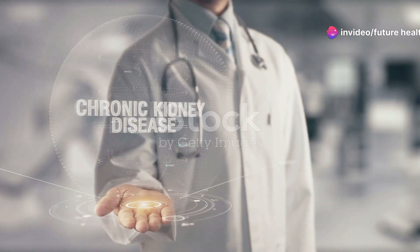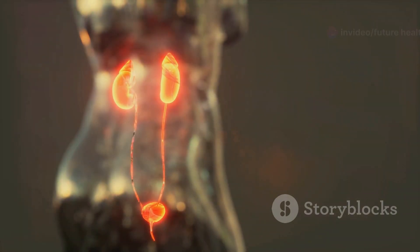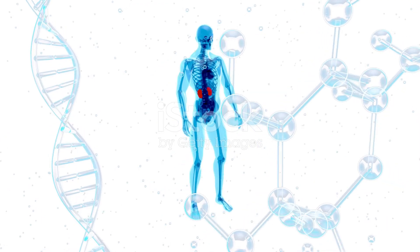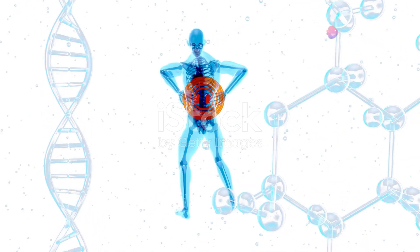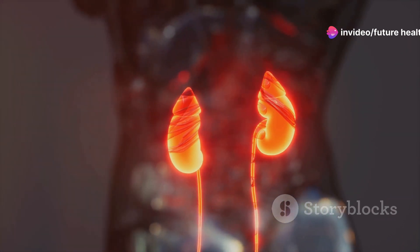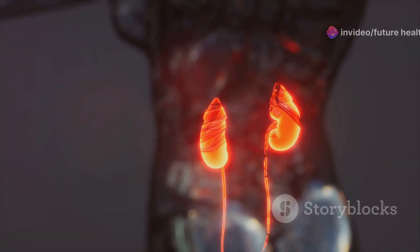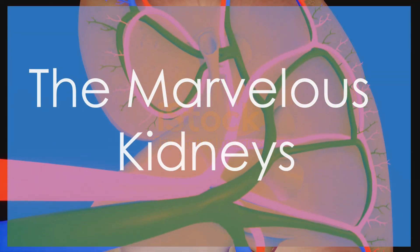Hey everyone, Dr. Mike here. We're talking about a topic that's super important but often overlooked: kidney health. I like to keep things clear and simple, so consider this your crash course on keeping those kidneys happy. We'll cover what they are, how they work, and most importantly, how to keep them in tip-top shape. Let's jump in.